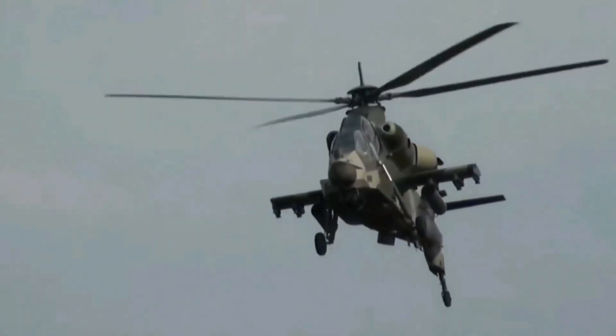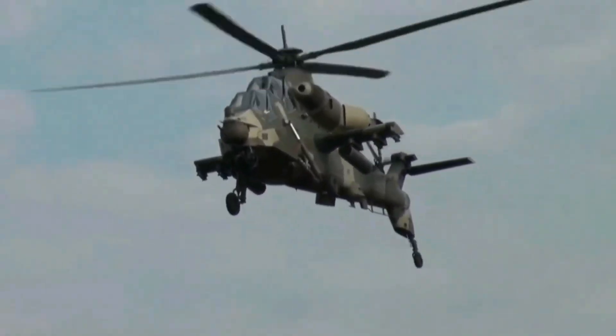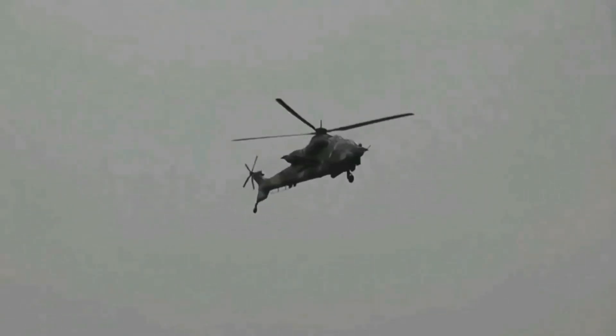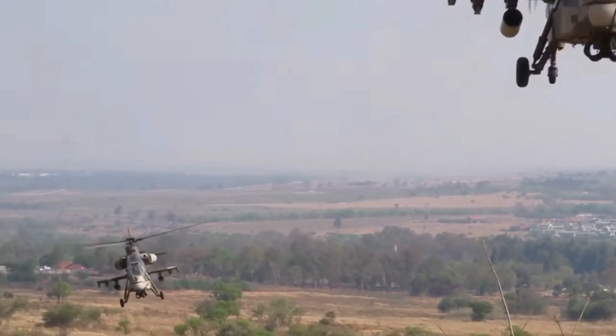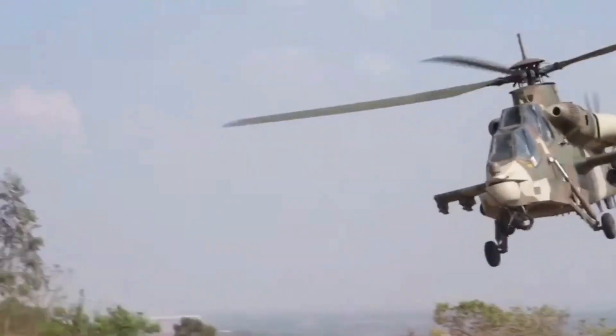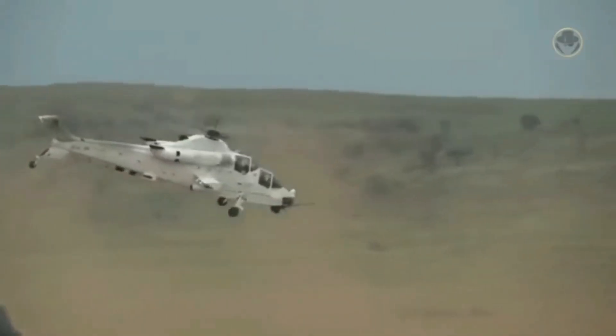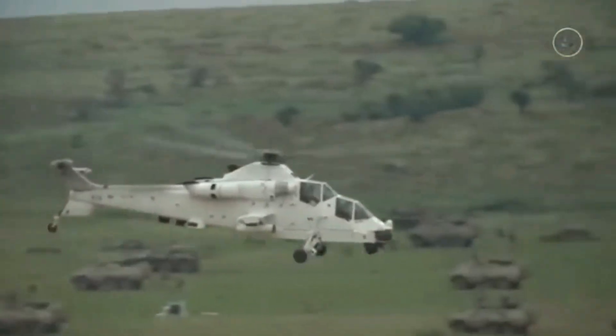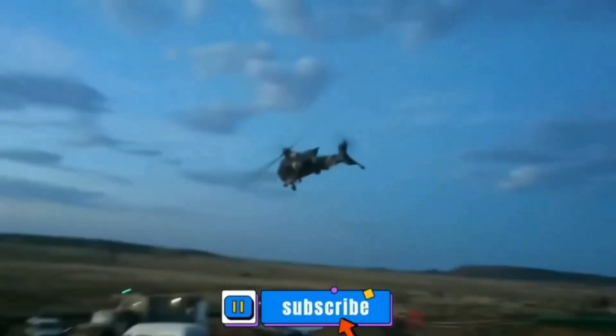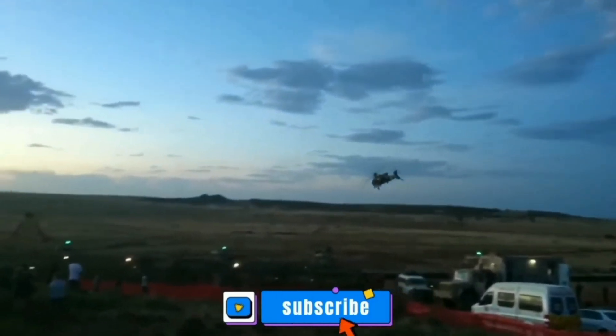The Rooivalk is one of the top helicopters in terms of cruise speed, operational range, rate of climb, weapons loadout, and power-to-weight ratio. The helicopter is powered by two Makila 1K2 turboshaft engines, each producing 1845hp.